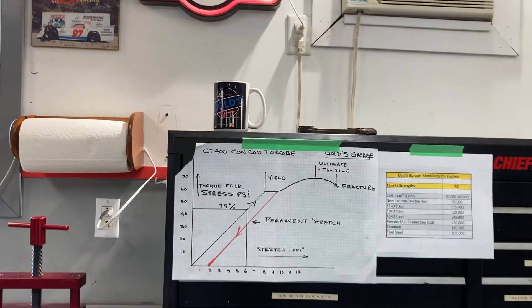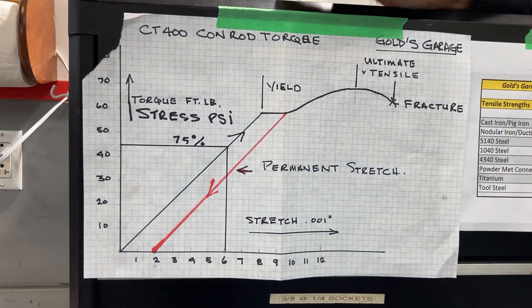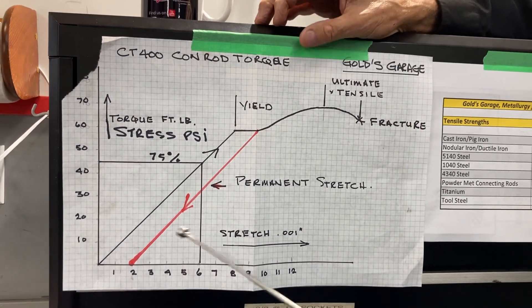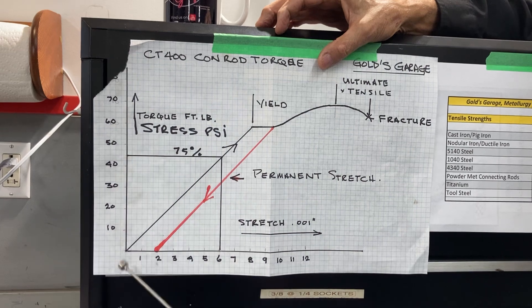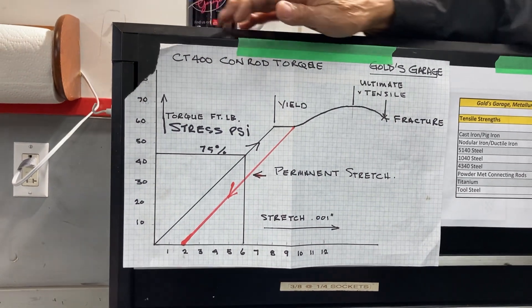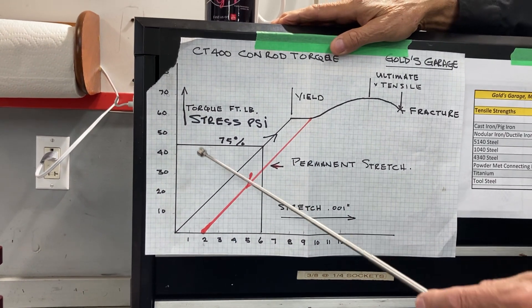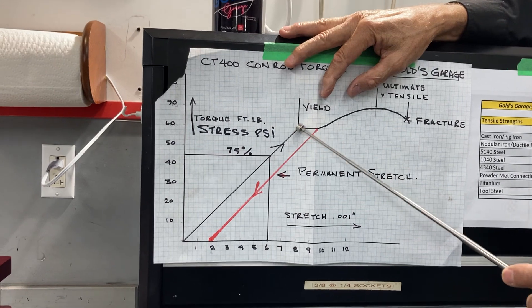On my graph here — if you've looked at my previous video about fasteners, I'm reusing the graph but I've added some points to apply to what we're talking about today. That's the stress-strain curve for steel. On this axis is the stretch or elongation, and on this axis is the stress or the force you're applying. If you're tightening a bolt it's torque, but if it's a connecting rod at top dead center at 7,000 RPM, it's a stretch. As you increase the force, it stretches, and as long as you're in the elastic range where the line is straight, if you relax that force, it goes right back down the line it came from — back to exactly the same dimension.